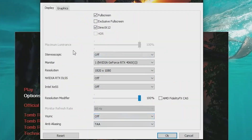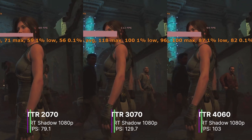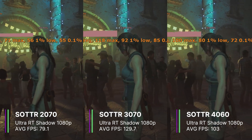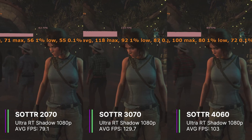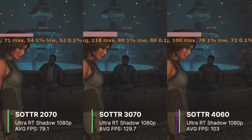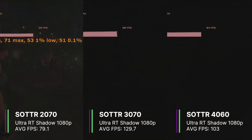Next, I tried Shadow of the Tomb Raider with TAA anti-aliasing, ultra settings, raytraced shadow quality at ultra, and DLSS turned off. The RTX 2070 performed the worst with just 79.1 FPS on average, with a 1% low of 51.1 and a 0.1% low of 49.5 FPS. However, it was still very playable at over 60 FPS most of the time. Shadow of the Tomb Raider is quite an old game, and I couldn't really see much difference when raytracing was turned on — the game kind of looks the same.